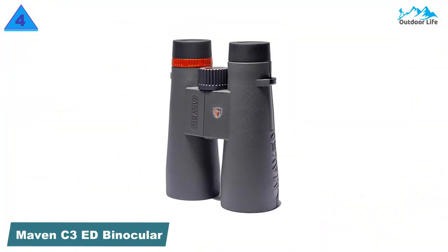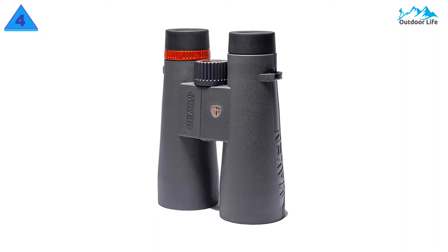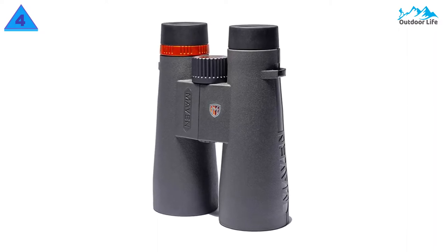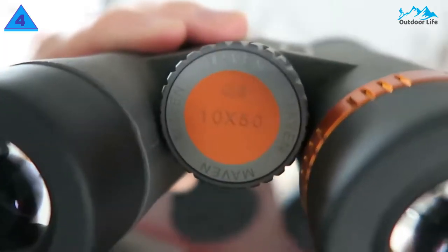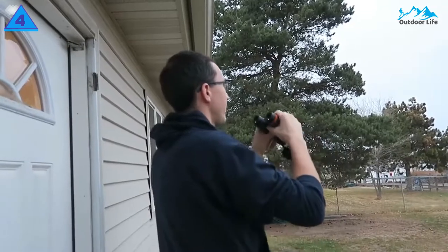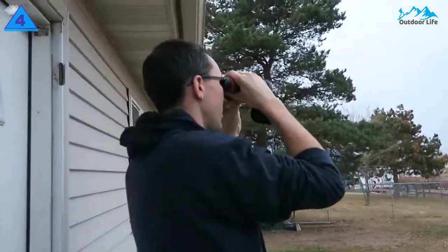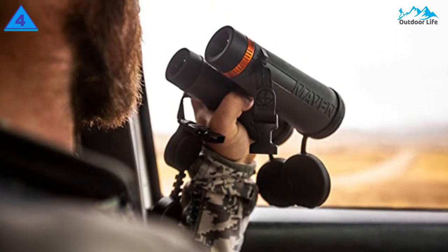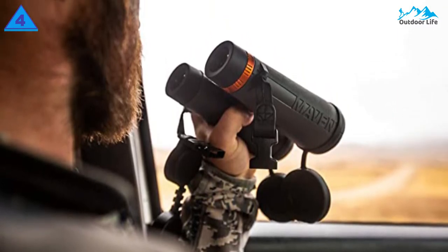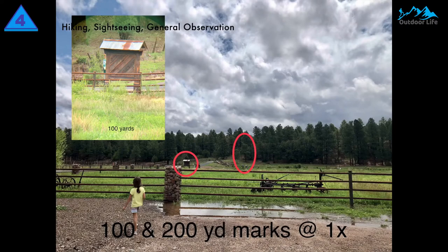Number 4: Mavin C3ED Binoculars. The Mavin C3ED binoculars are reasonably lightweight for a 50mm binocular, and this is a good choice for long days in the field and long observation periods. At 19.5mm, the eye relief is excellent, which is especially important should you need to use eyewear. The minimum focus distance is ideal for a full-size binocular with this power. This is great if you often encounter and view objects like flowers or butterflies at close range.